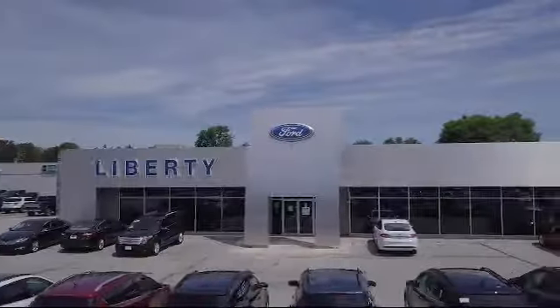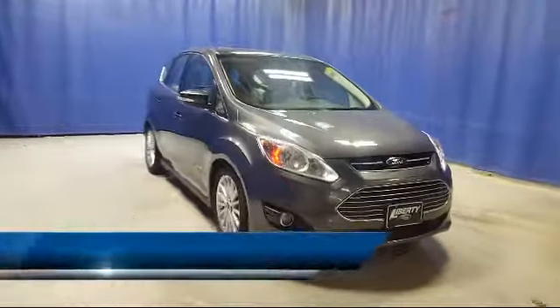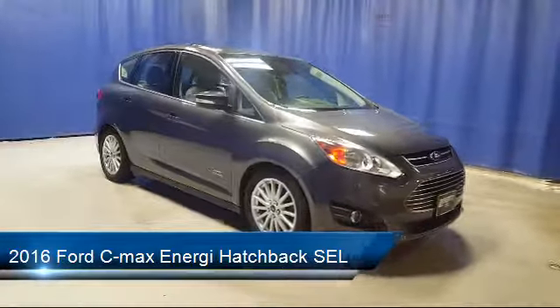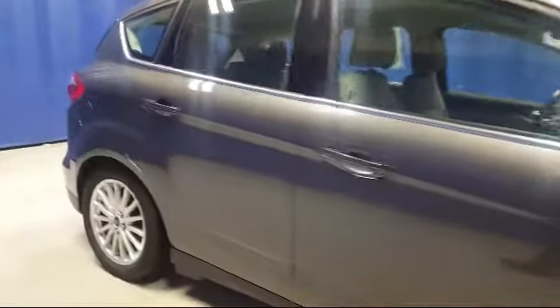Welcome to Liberty Ford Parma Heights. Here's a look at another one of our great vehicles from our inventory. It comes equipped with electronic stability control, tire pressure monitoring system, and Sirius XM satellite radio.